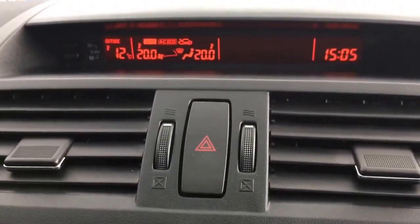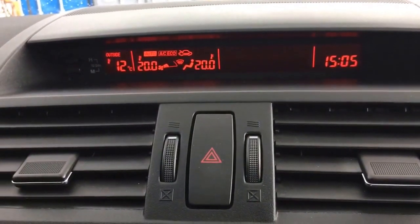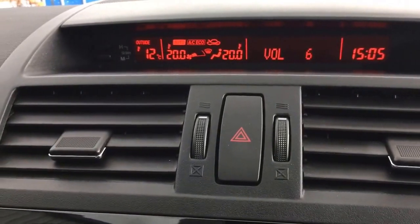It's got a push-button start — dip the clutch, press the button and away it goes. There's an auto-dim rear-view mirror. The Bose sound system is excellent, with Bluetooth connectivity, CD, and FM radio. The sunroof makes it nice and light and airy inside — really good spec overall.